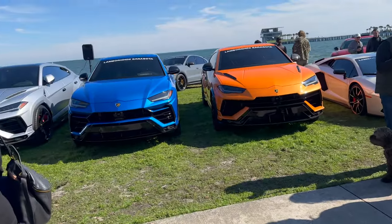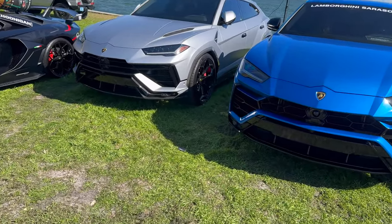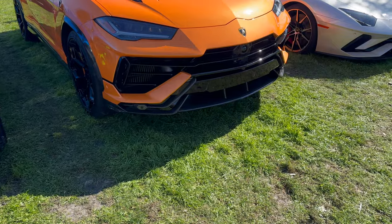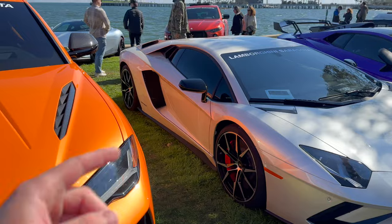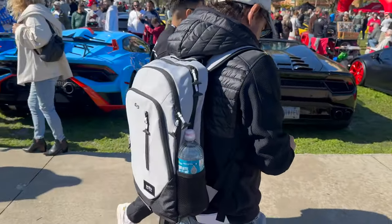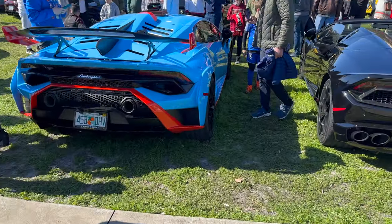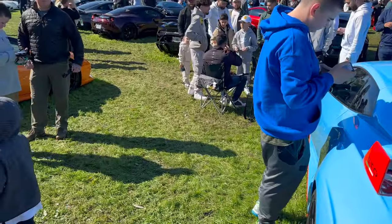Wow, that SVJ sounded insane! I ended up having a really long conversation, so I kind of completely forgot I needed to show all the other cars. But we have a bunch of cars from Lamborghini Sarasota. This looks like it's a Urus Performante. Aventador S — I absolutely love this thing, the color is gorgeous. Ferrari Roma, Levante, STO. Let's go over here — another STO. There's the LP580-2 I showed earlier.